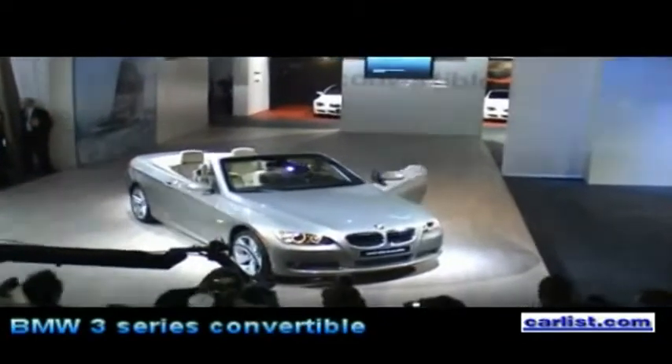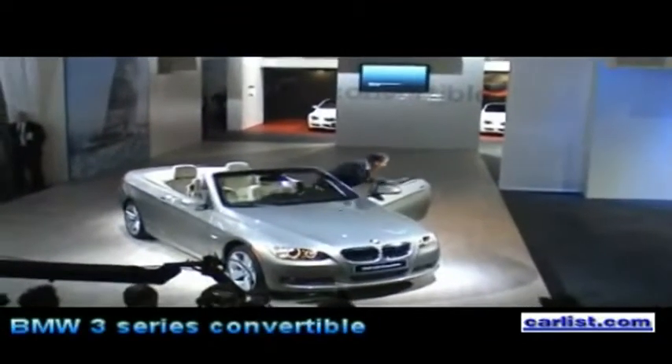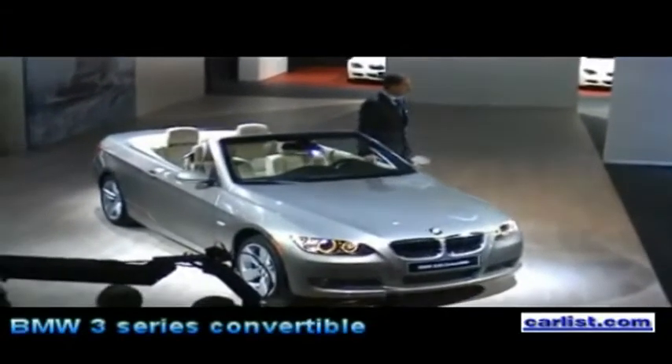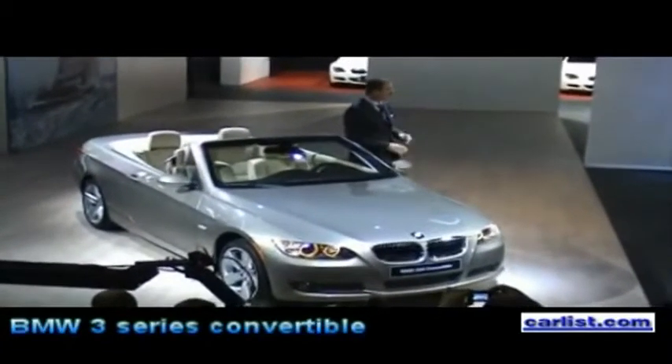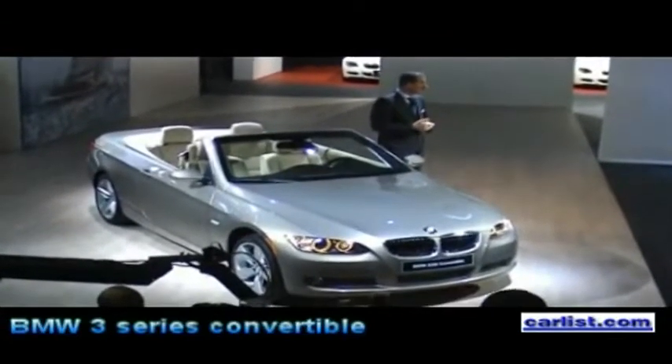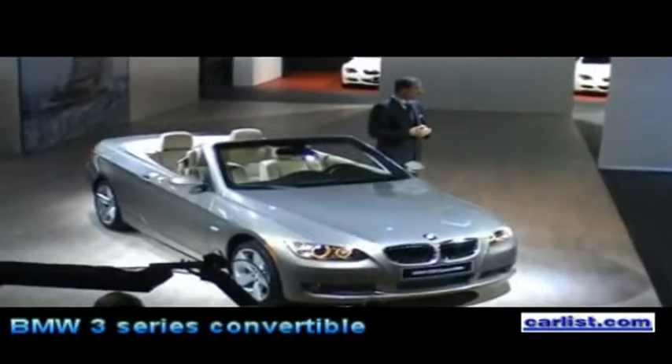Ladies and gentlemen, may I introduce to you Klaus Träger, my colleague, member of the board of management in charge for development and purchasing. I guess he is the right person to tell us more about the characteristics of this beautiful car.